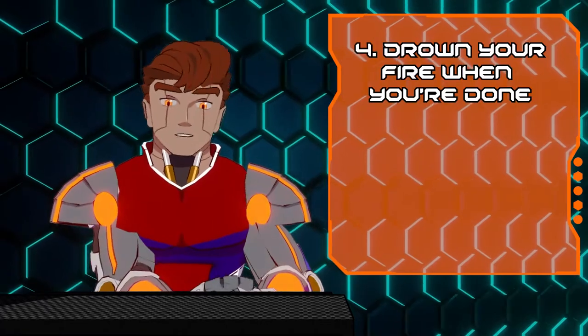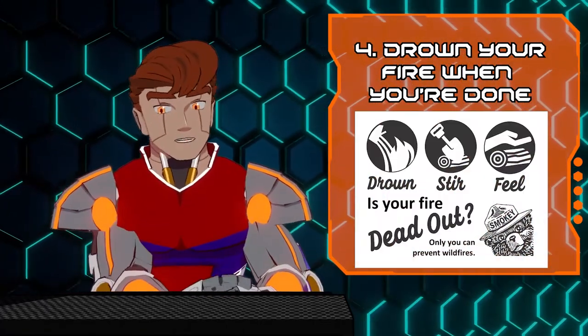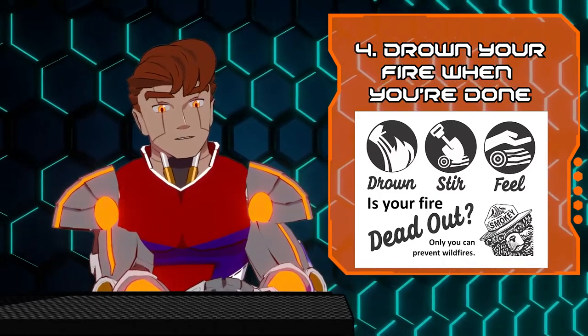Tip number four: when you're done with a fire, be sure to drown out all the embers. Some of these sparks have a nasty habit of staying hot and reigniting if you're not careful.